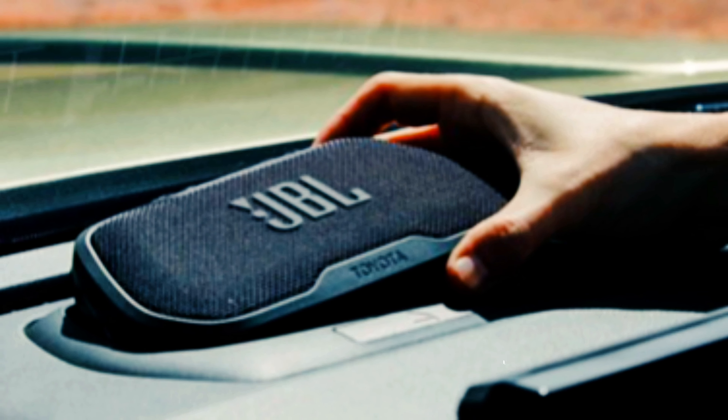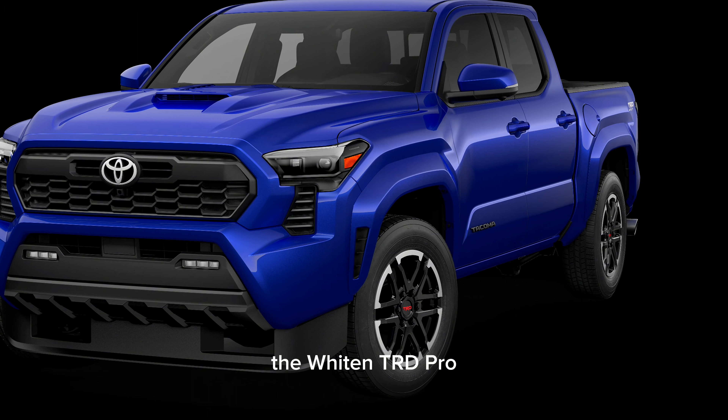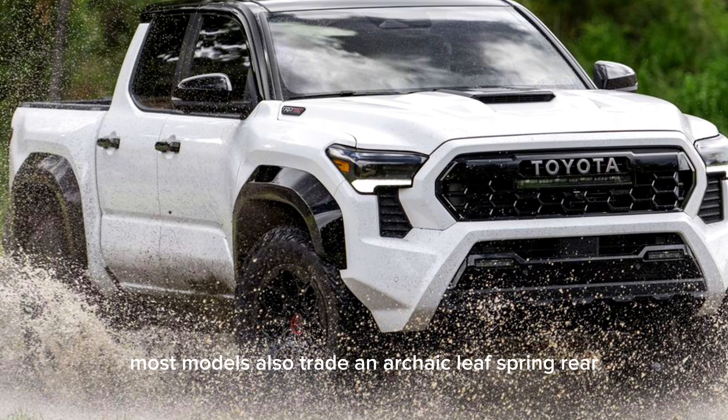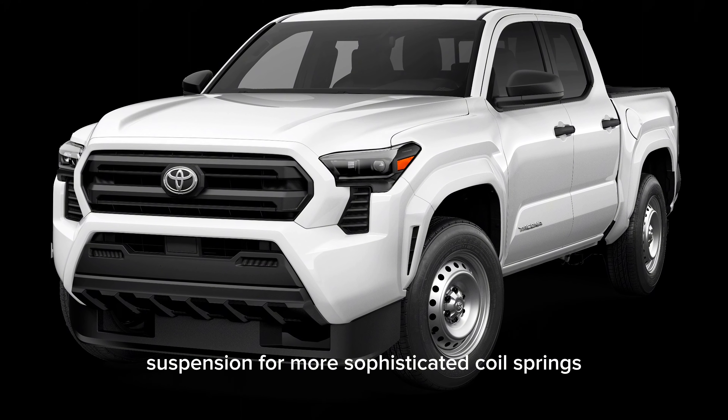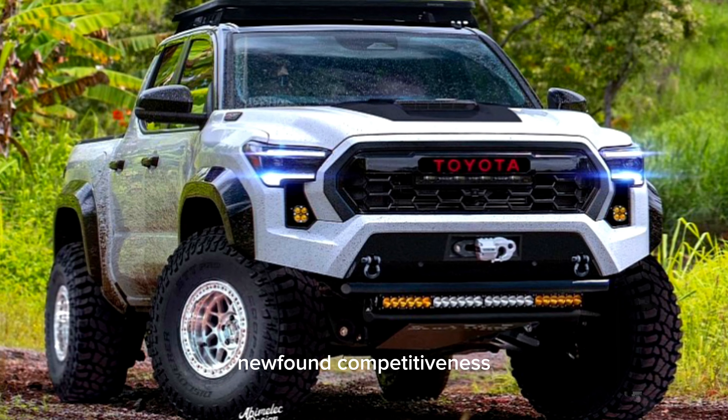That setup is standard on the new overland-oriented Trail Hunter trim and the top off-roader, the TRD Pro. Most models also trade the archaic leaf spring rear suspension for more sophisticated coil springs, yet another example of the Tacoma's new-found competitiveness.